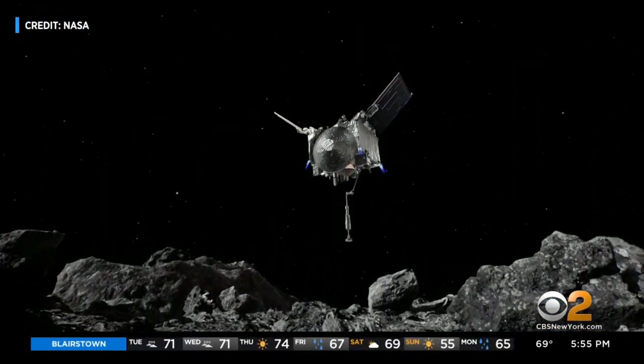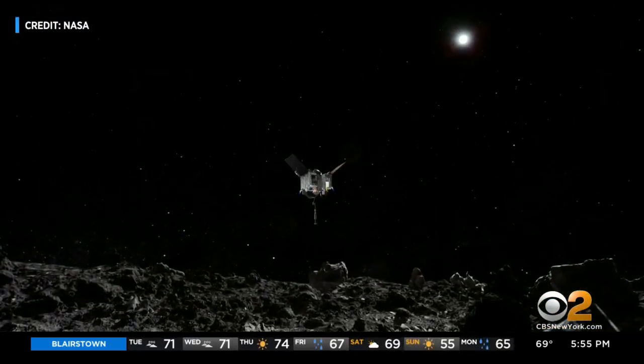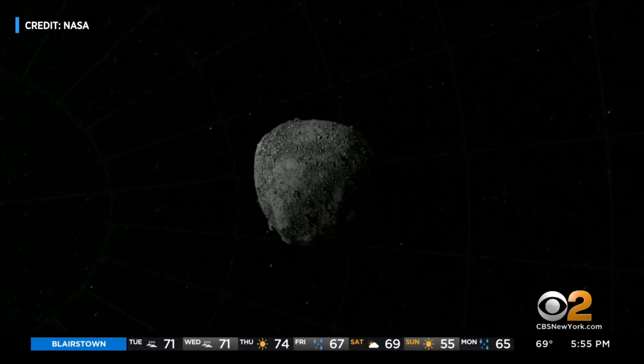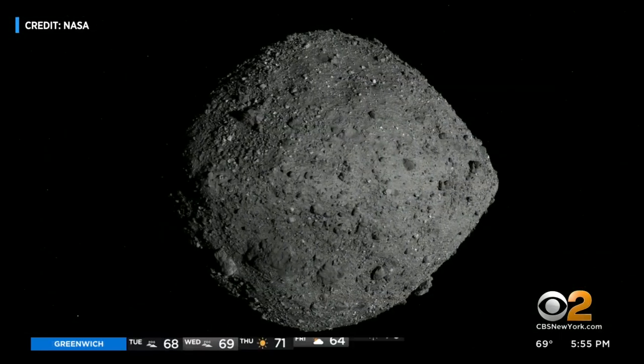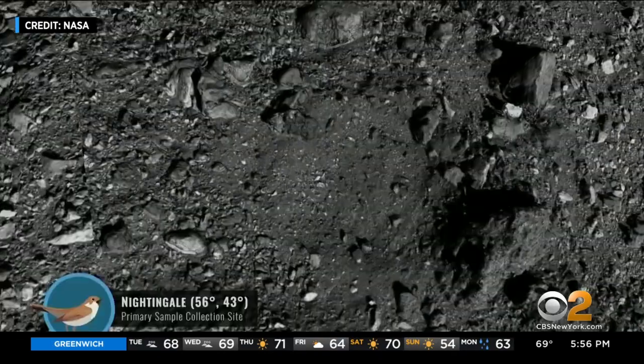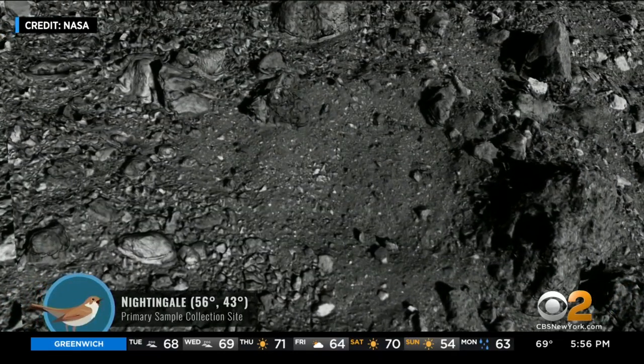Head of science at NASA, Thomas Zurbuchen, tells us OSIRIS-REx launched in 2016, arrived at Bennu in 2018, and has been traveling nearby since to study and map its surface. Now the time is near for the most important moment of the mission: Touch and Go, or TAG for short.